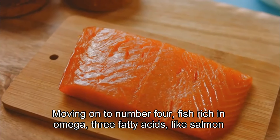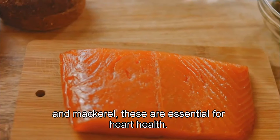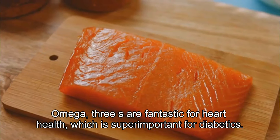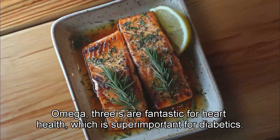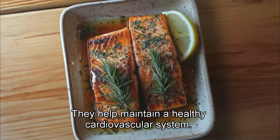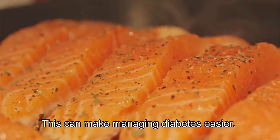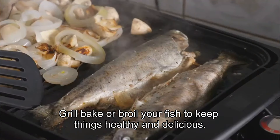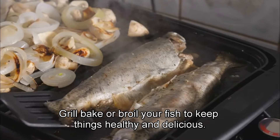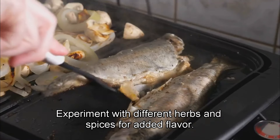Moving on to number 4: fish rich in omega-3 fatty acids, like salmon and mackerel. These are essential for heart health. Omega-3s are fantastic for cardiovascular health, which is super important for diabetics. They also help reduce inflammation and improve insulin sensitivity, which can make managing diabetes easier. Grill, bake, or broil your fish to keep things healthy and delicious. Experiment with different herbs and spices for added flavor.